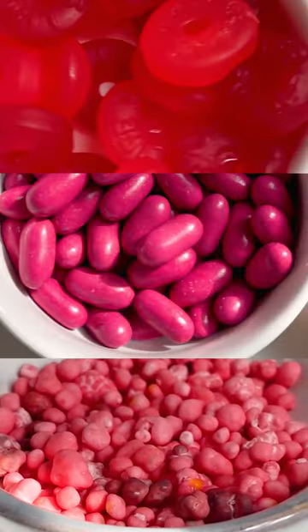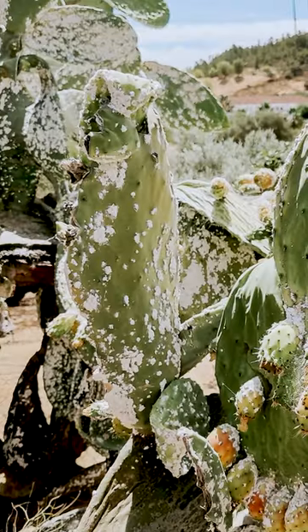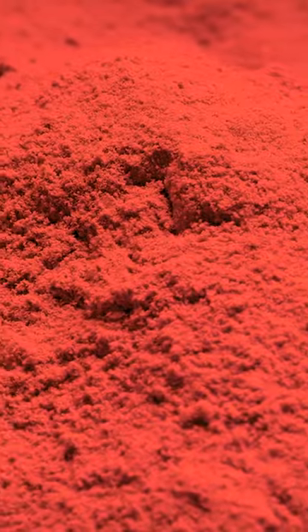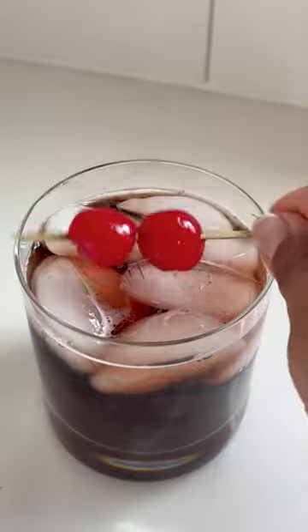Do you know what these three candies have in common? It's a tiny bug called cochineal. Cochineal are smaller than the width of a fingernail and found living on cacti, almost like a barnacle. When dried and crushed, these insects produce a natural dye that's used in many red and pink foods, drinks, and cosmetics.